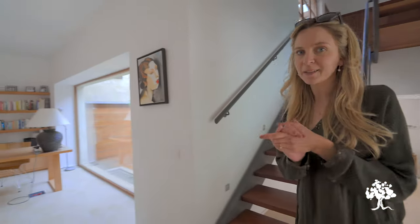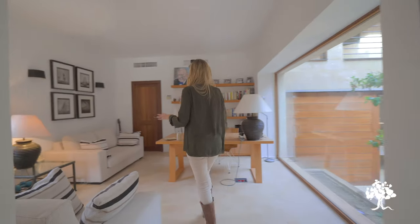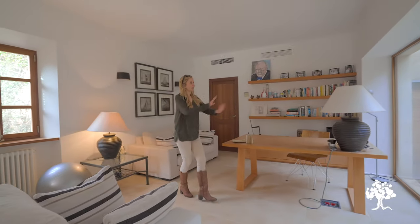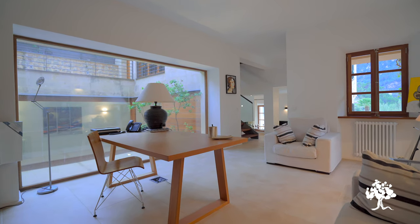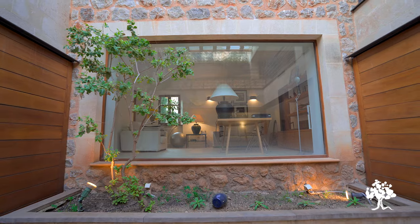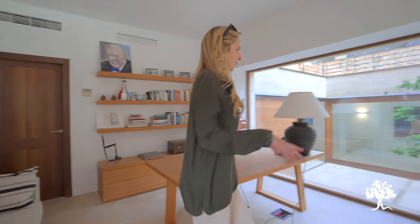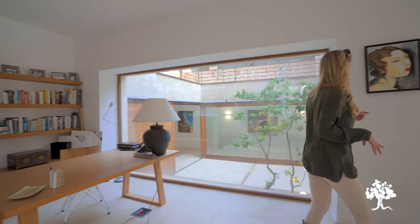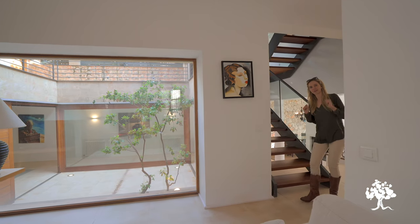Before we go into the bedrooms, I want to show you this office space which has a really lovely feel. There's a huge glass window that opens onto the interior courtyard, allowing a lot of natural light to come in, especially during midday. There's also a bathroom through here — the owners currently have their bikes stored in there so I won't take you in at the moment — but this is a beautiful office space.